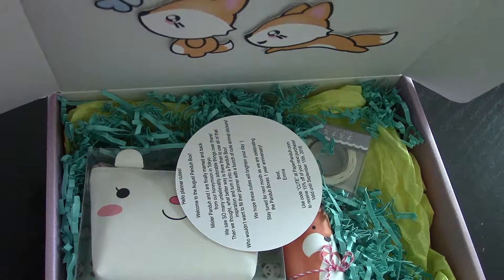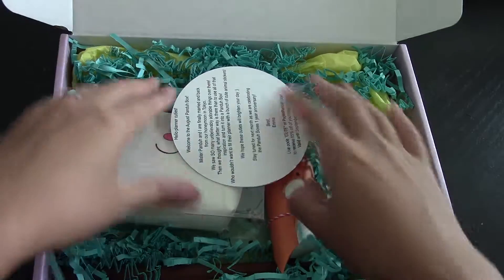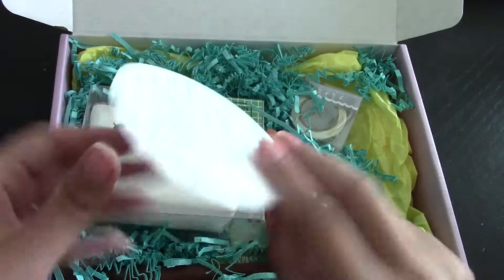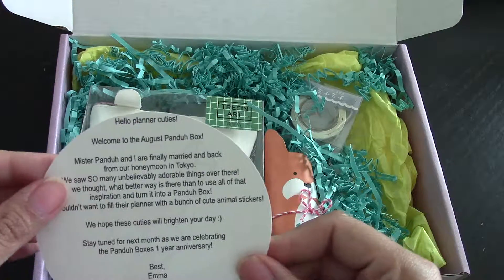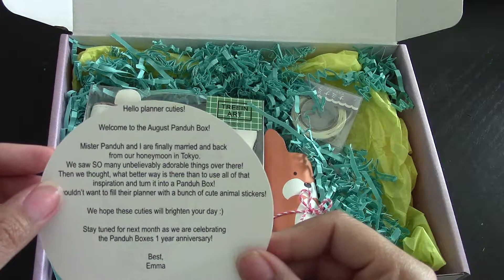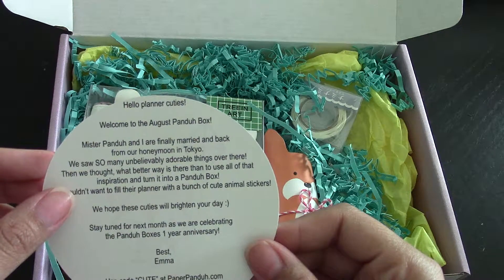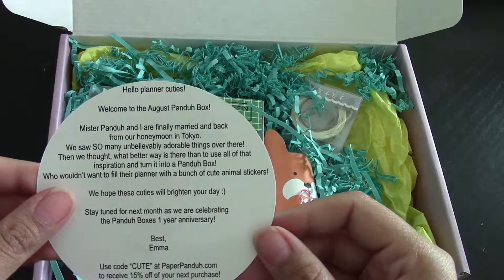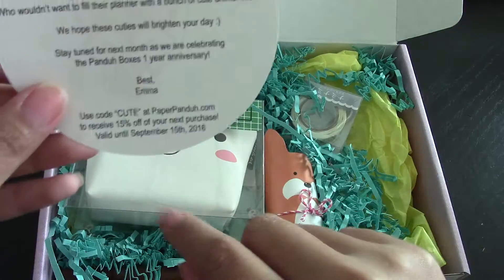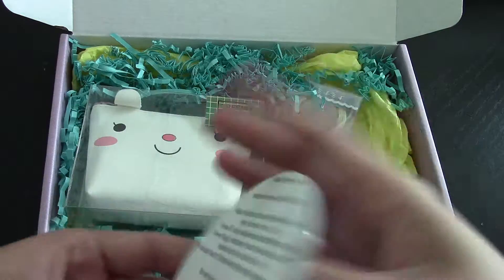This is so cute. Look, it has stickers with them here. And then we have our card. It says welcome to the August Panda Box. Mr. Panda and I finally married and got back from our honeymoon in Tokyo. That's awesome. And there's a coupon code on the bottom until September 15th. Congratulations if you ever watch this video!